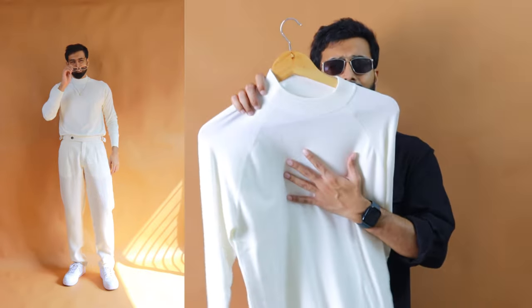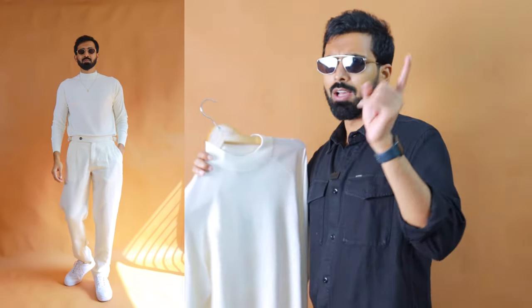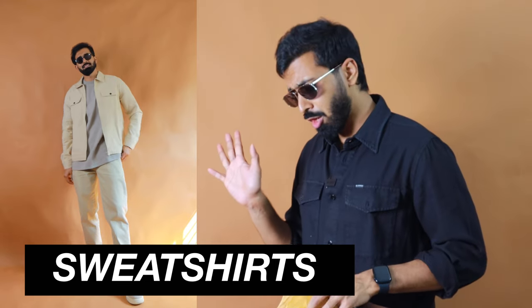Essential number three: mock necks. This year, replace your white t-shirt with a white mock neck sweater. This one is from Zara - it feels extremely smooth and fits really well. I went with size medium at 3290 rupees. I'll also link budget options in the description.